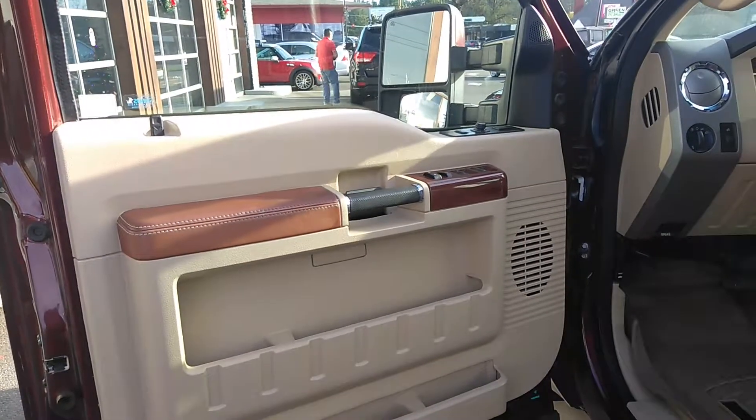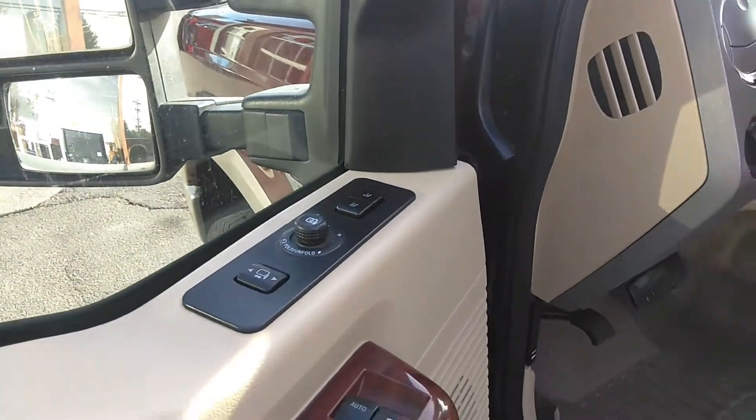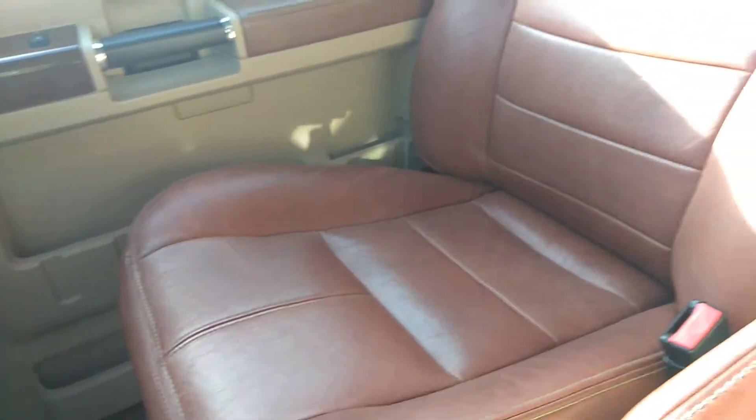Power windows, power locks, power memory seats, power fold-in mirrors, WeatherTech floor mats — I love that add-on on any vehicle. Power seats, of course. Let's get the condition of the leather here. Love this style of leather. It's just a really good looking truck.